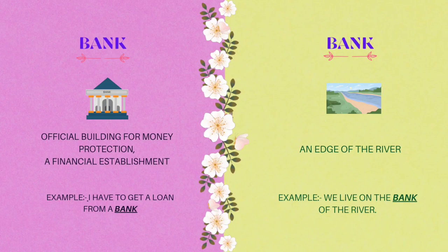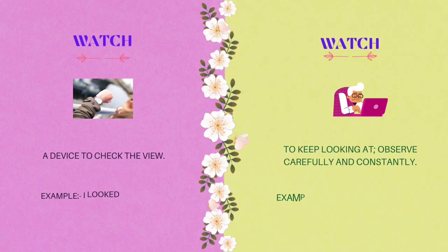The seventh homograph is bank. B-A-N-K. One meaning is a financial establishment — the official building for money protection. Example: I have to get a loan from a bank. The other meaning of bank is the edge of a river. Example: we live on the bank of the river Yamuna.